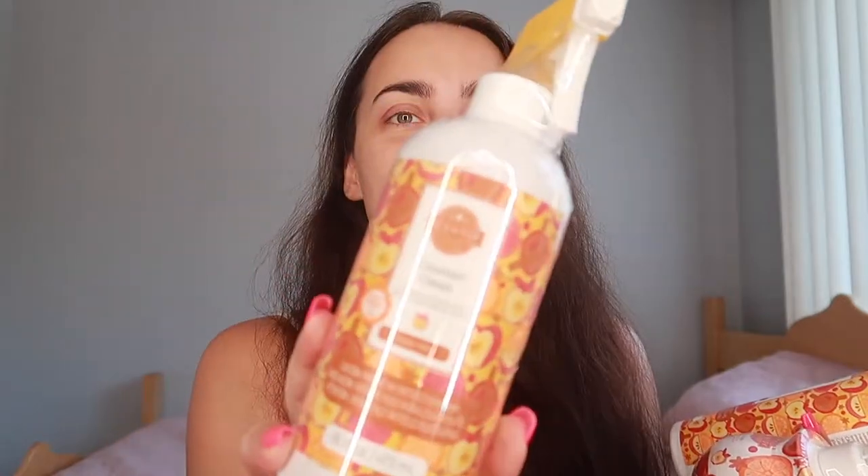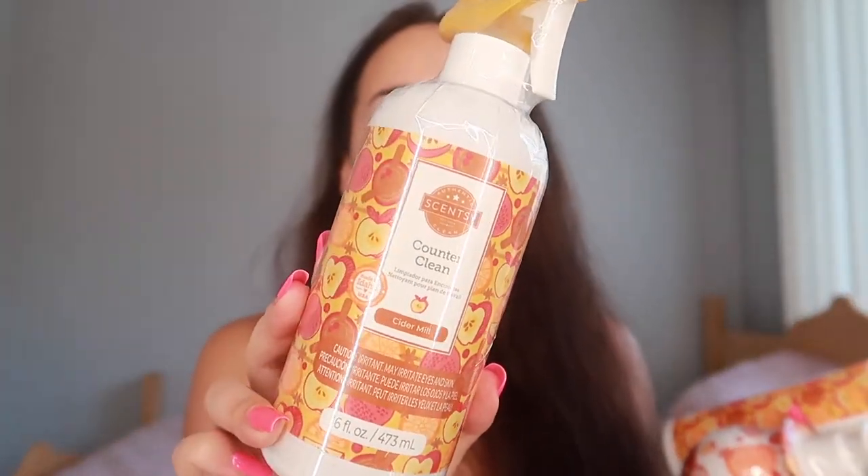This is while supplies last, by the way — it's not in the catalog, it's part of the fall collection. So we have here the Counter Clean in Cider Mill. They also have it in Autumn Road Trip. Out of the two scents, I think Cider Mill is way better — I just prefer it.